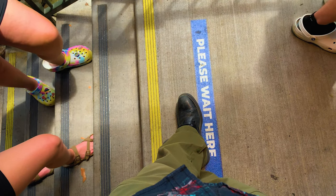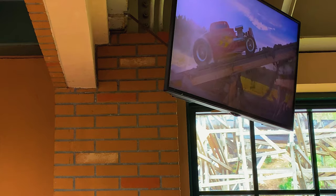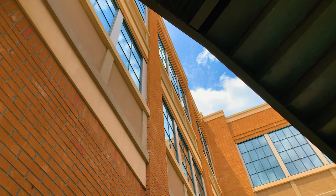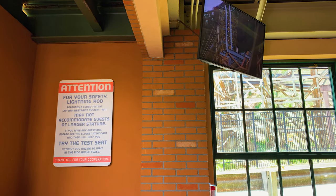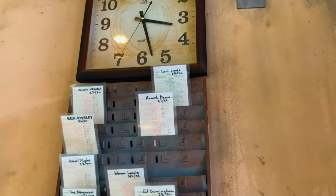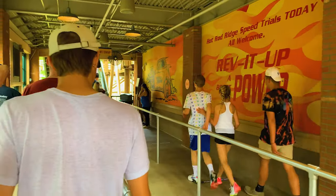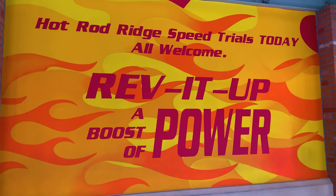Waiting in line isn't so bad when the scenery around you takes you inside the world of the quest you're awaiting. The ride itself is outfitted within an enormous building that guests channel through to reach the queue area. It's the little accents that really tie things together — old engine blocks placed in the fictional welding shop, as well as a vintage time clock for the workers to punch in at. A large mural reminded guests that the Hot Rod Ridge speed trials were underway today, all being welcome.